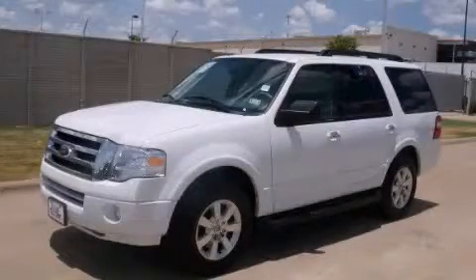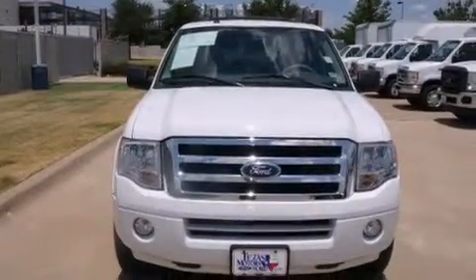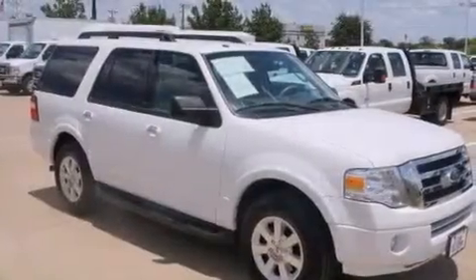This is a 2010 Ford Expedition, a big SUV for big fun. It has a 5.4 liter 8-cylinder engine and an automatic transmission.